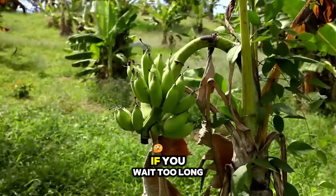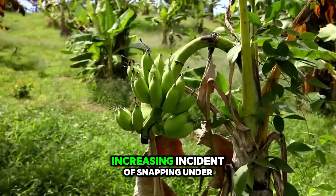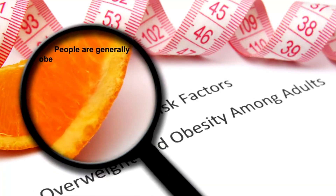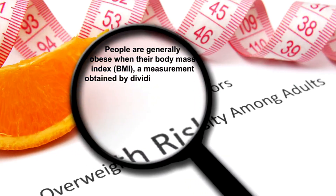On the other hand, if you wait too long, you risk excessive weight on the pseudostem, increasing incidence of snapping under wind pressure, or the bunch splitting on the plant — particularly after irregular rainfall patterns that suddenly spike internal moisture.